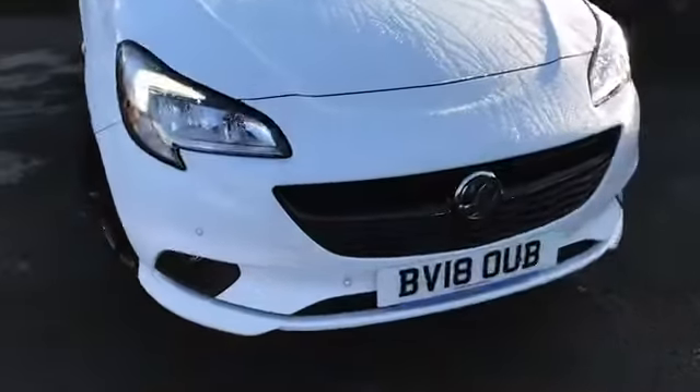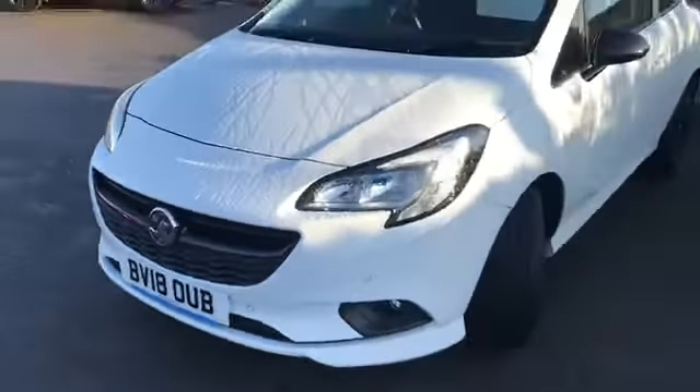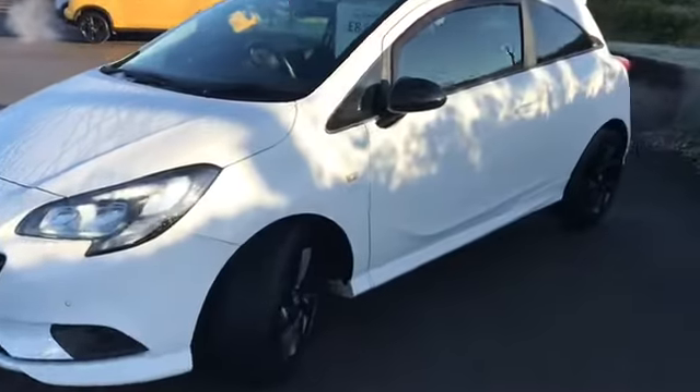Let's take a look around the front, we've got nice side lights just on there. You'll notice that you've got front parking sensors as well as rear parking sensors.